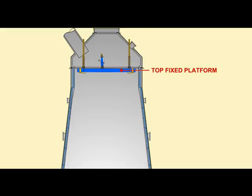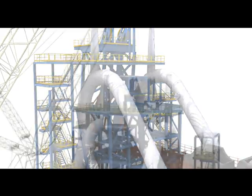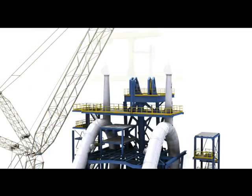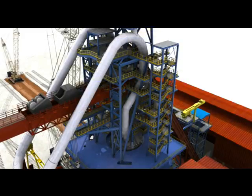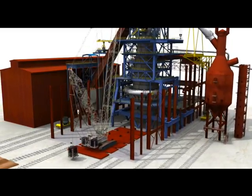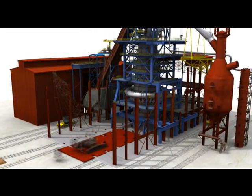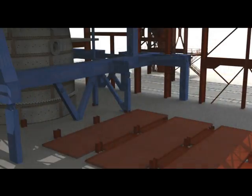The top fixed platform is removed, followed by erection of the bleeder platform, stairs, bell-less top, and top equipment. As a finishing phase to BF2 upgradation, cast houses 3 and 4 shall have to be reconstructed. CC2800-1, its job completed, is removed together with its red mat.